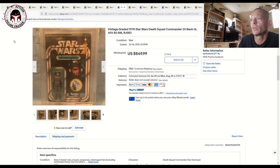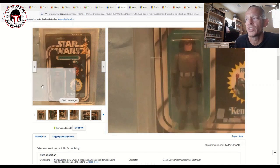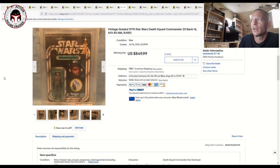This was another beautiful one — a 20-back G AFA 80 Death Squad Commander. It had been relisted several times and had never actually sold, but it finally did. It had the Boba Fett offer on it and sold for $850 with free shipping. I think the seller was just patient, waiting out the market as it slowly increased over the last six months, and someone finally pulled the trigger. It was a beautiful example of a Death Squad Commander on a 20-back card.